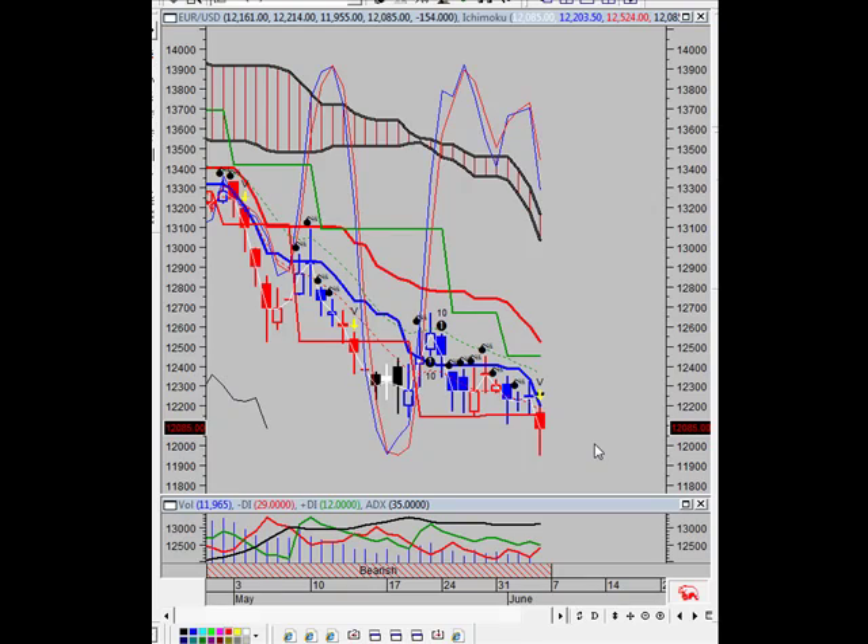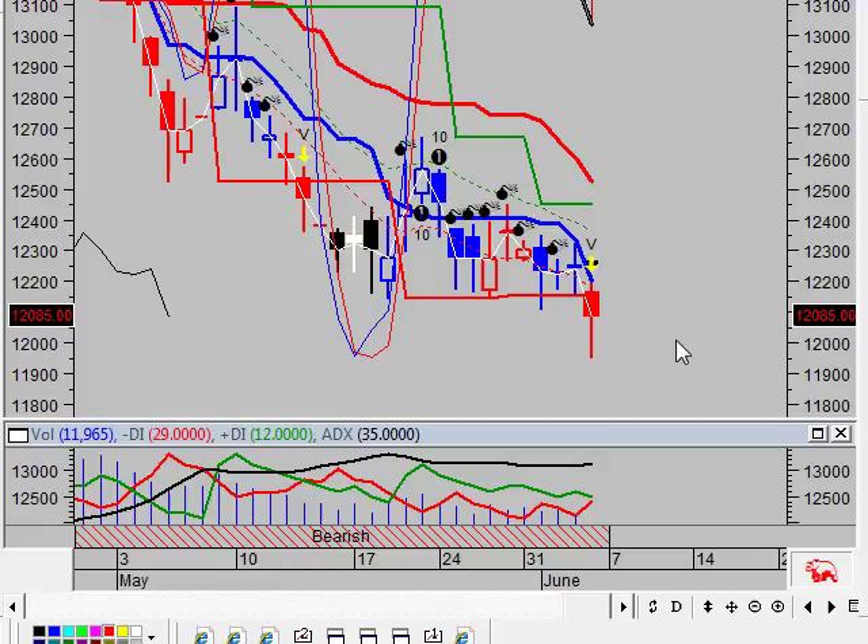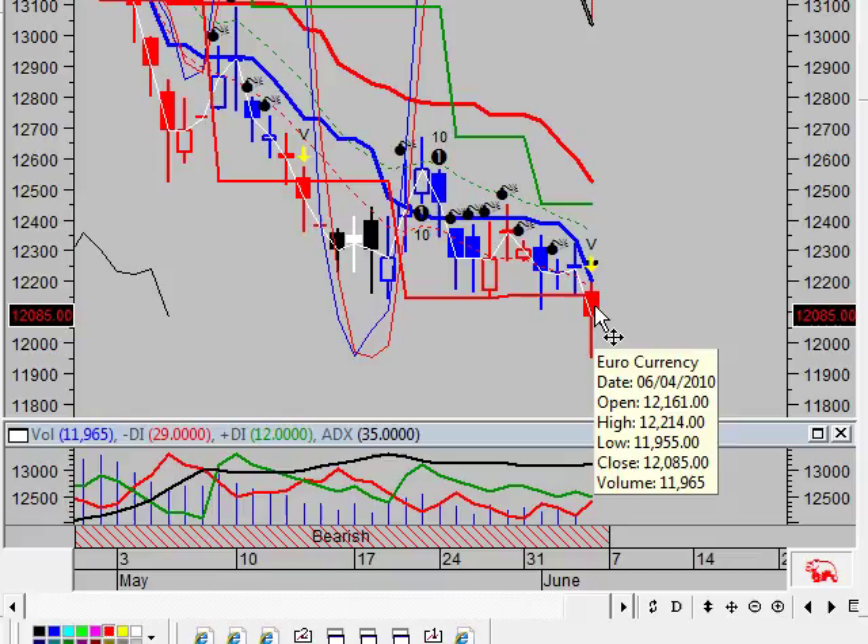Thank you for tuning in to another edition of the Vulcan Report. Right now you're looking at a chart of the euro currency. We've had a very busy week last week and we expect continued downside to come. You're going to want to let your profits run on this.